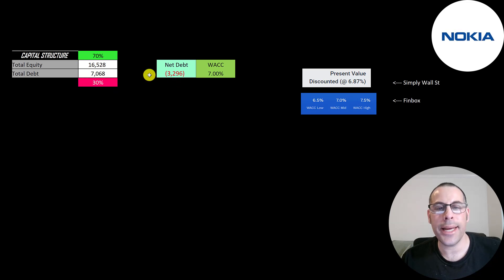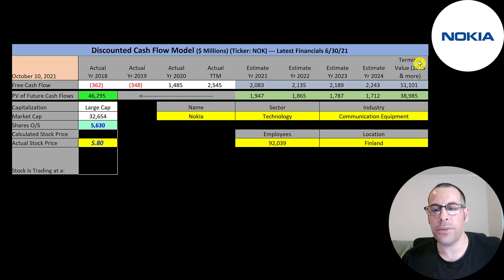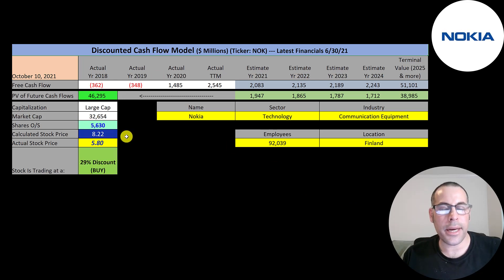Their capital structure is 16.5 billion of equity and 7 billion of debt — 70% equity, 30% debt. Their net debt is negative 3.3 billion, so they could pay off all their debt with cash on the balance sheet and still have $3.3 billion left over. Their WACC is 7%. Simply Wall St has a WACC of 6.87%; Finbox has three WACCs — 6.57%, and 7.5%; I took the middle value. We estimated four years of future free cash flows, plus terminal value of $51 billion, discounted back using the WACC.